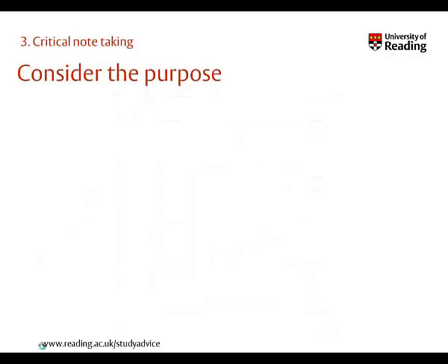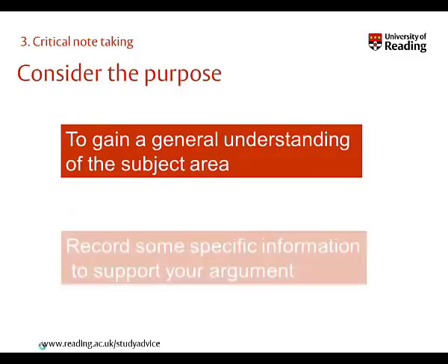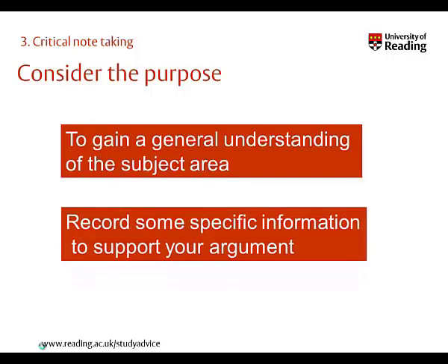We take notes for different purposes, but in general it helps with our understanding as we put ideas into our own words, and it helps with memory recall. When it comes to assignments, we are generally taking notes for two broad purposes: the first is to help with a general understanding of the topic, and the second to record specific information to support an argument.